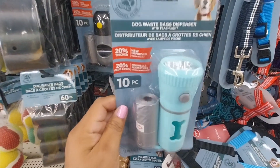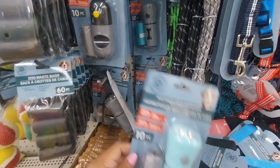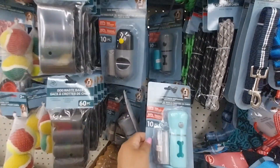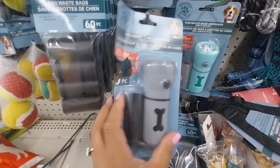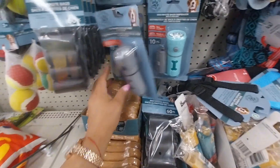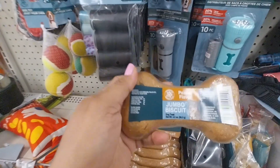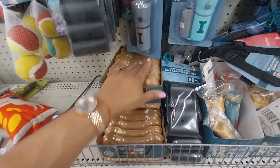This is a good find because it has a lamp and bags for when you take your dog out at night. They have different colors — gray, black, and green. They have different designs so you can see where your dog is going. This is very good.